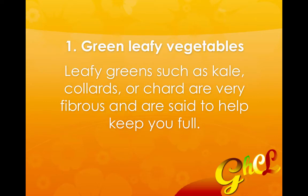The first food is green leafy vegetables. Leafy greens such as kale, collards, or chard and other greens like that are very fibrous and said to help keep you full.